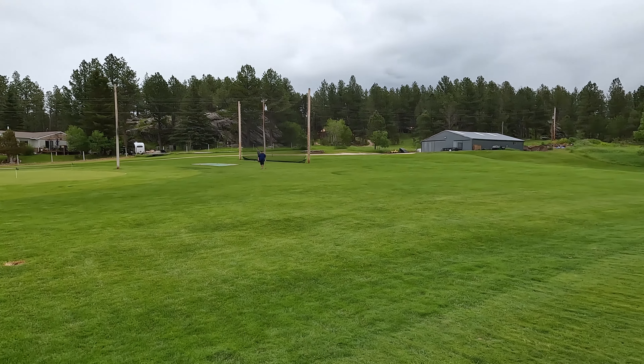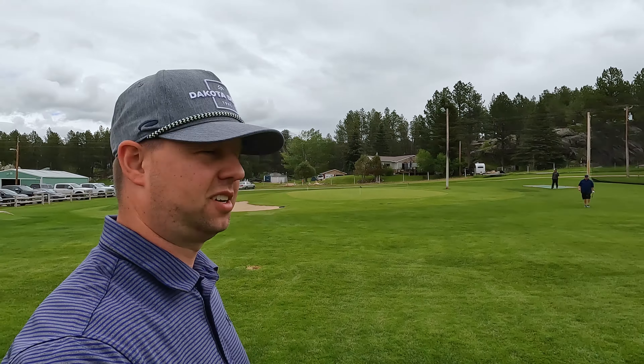John and Logan found a hitting net over by the first tee box, getting a couple warm-up swings in. We're out at Rocky Knolls in Custer today, going to play 18 on this nine-hole course.